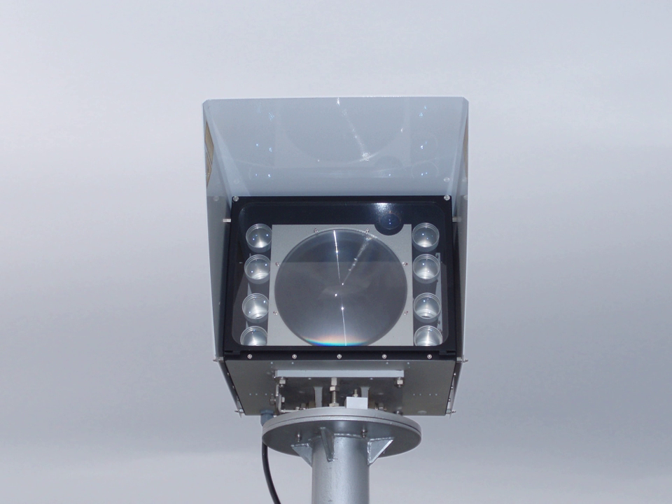Free space optical communication is an optical communication technology that uses light propagating in free space to wirelessly transmit data for telecommunications or computer networking. Free space means air, outer space, vacuum, or something similar. This contrasts with using solids such as optical fiber cable. The technology is useful where the physical connections are impractical due to high costs or other considerations.